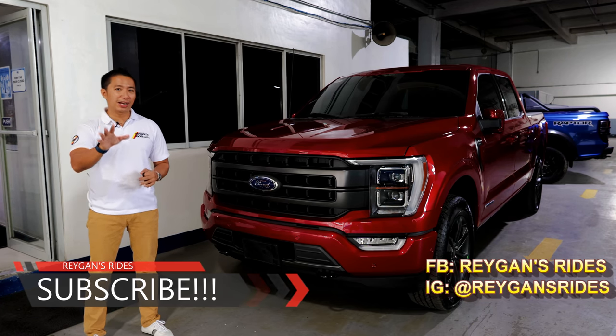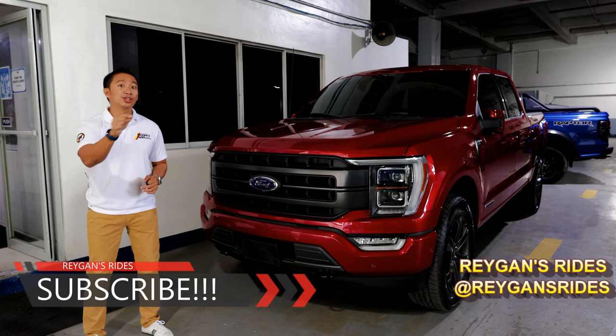If you're my subscriber already, sit back, relax, and enjoy the show after you click that like button.